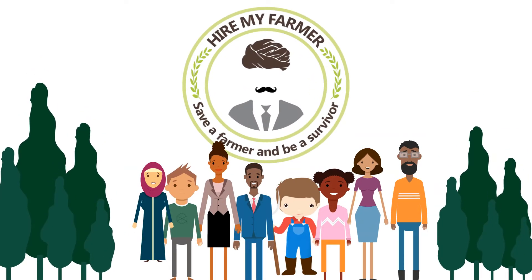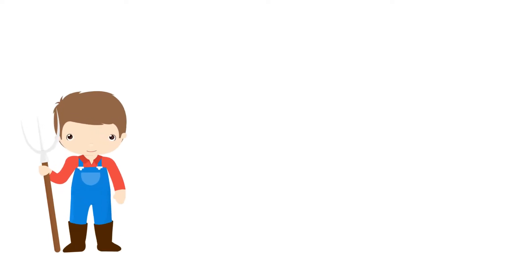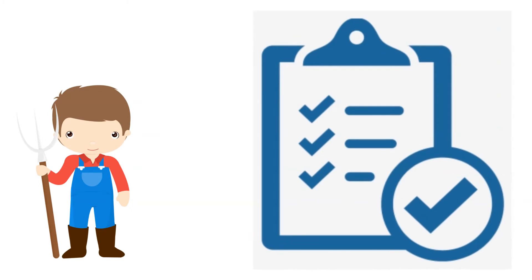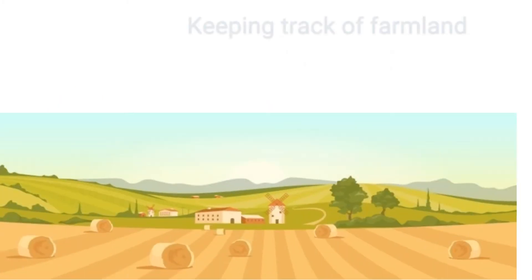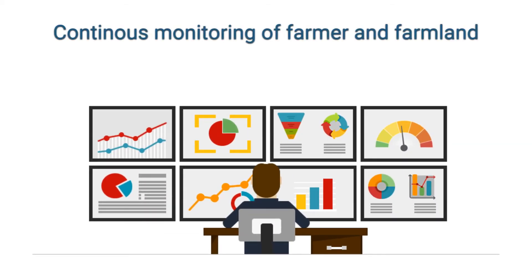HireMyFarmer is a unique platform which facilitates the services of crop insurance. Through this, HMF makes sure every farmer follows the compliance and provisions for the crop insurance policy by keeping track of farming lands and by providing continuous monitoring of the onboarded farmers and their respective farmlands.